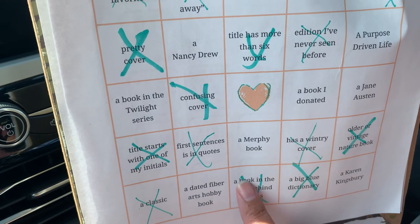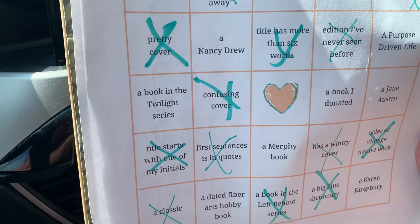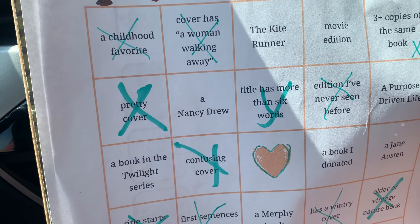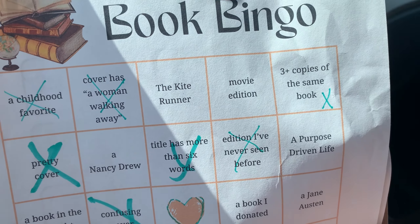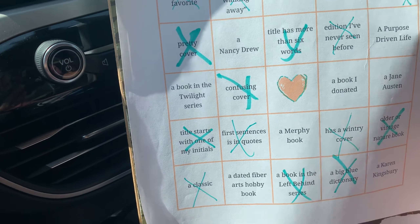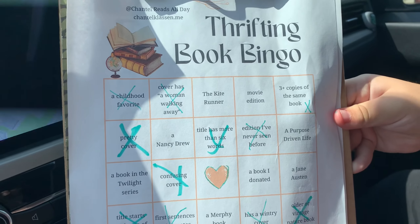We didn't get a blackout but we did get one bingo! We got: a classic, first sentence in quotes, the freebie, an edition I've never seen before, and three copies of the same book. That's the only bingo we got. At least we got one!